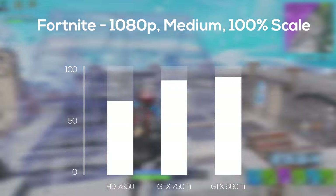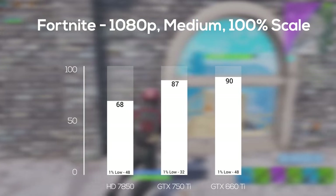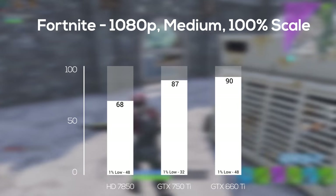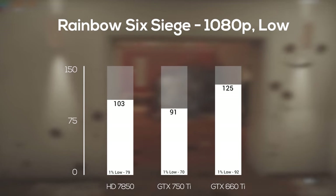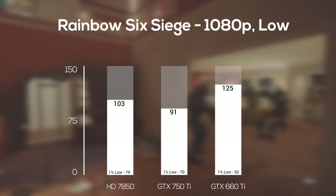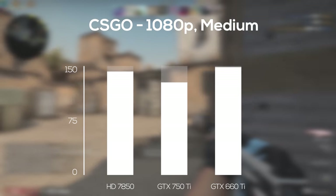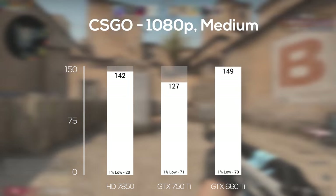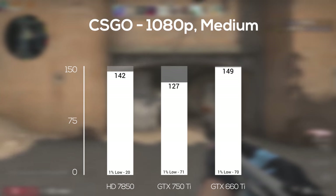The first game up was Fortnite, run at 1080p with medium settings and the resolution scale at 100%. The 750 Ti and 660 Ti performed significantly better than the 7850, with the 660 Ti winning by a small margin. Next was Rainbow Six Siege with its built-in benchmarking tool at 1080p and low settings — the HD7850 actually performed better than the 750 Ti here, but the 660 Ti took the victory by a large gap. Counter-Strike: Global Offensive followed — keep in mind this is more CPU-intensive — and we got the same results as Siege: the 7850 beat the 750 Ti, with the 660 Ti still in first place. All of these are very playable framerates though.